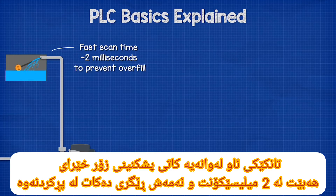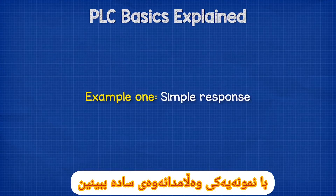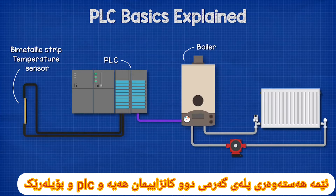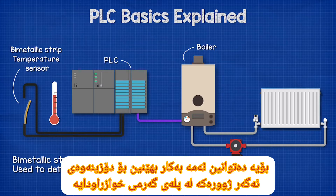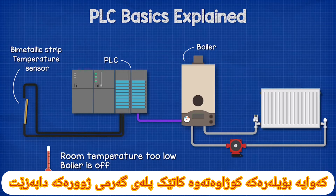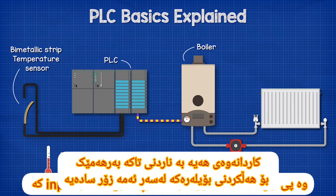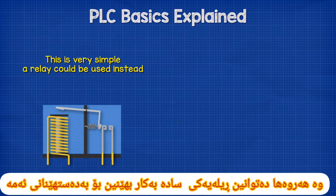For example, a water tank might have a very fast scan time of 2 milliseconds to prevent overfilling, but a room temperature control can be much slower — perhaps 100 milliseconds. In a simple example, we have a bimetallic strip temperature sensor, a PLC, and a boiler. The bimetallic strip bends as it becomes hot and cold, so we can use this to detect if the room is at the desired temperature and control the boiler. When the room is at the correct temperature, the circuit is complete and the PLC receives a signal, so the boiler is off. When the room temperature drops, the circuit is no longer complete and the PLC detects this change and sends an output signal to turn the boiler on.